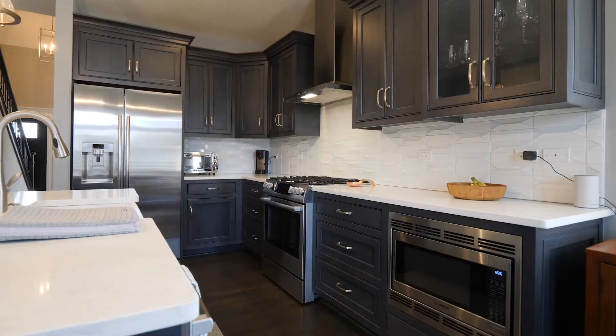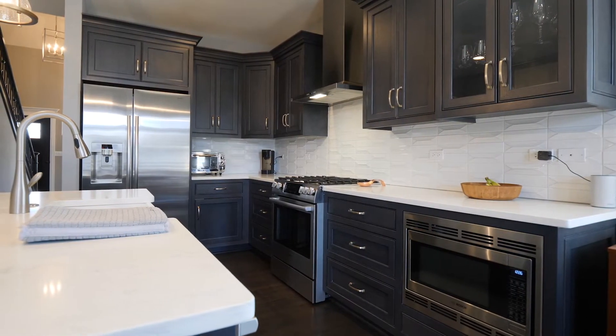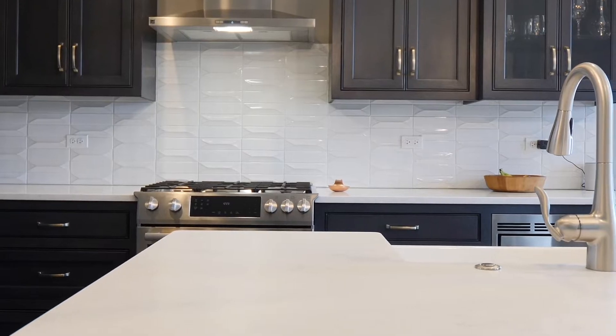This kitchen is truly remarkable, with custom soft-close cabinetry, tile backsplash, quartz countertops, large island with breakfast bar, Bosch appliances, and high-end fixtures.